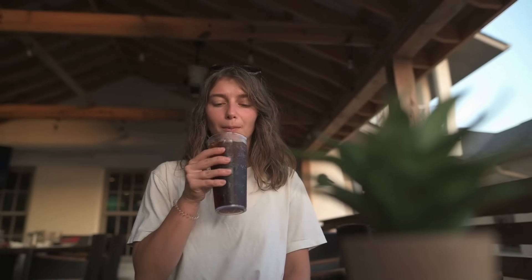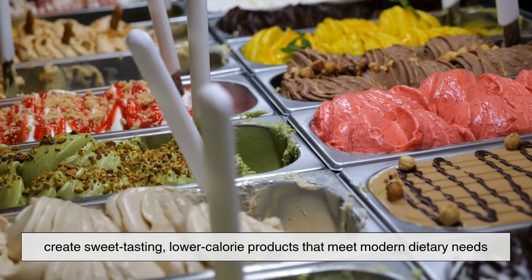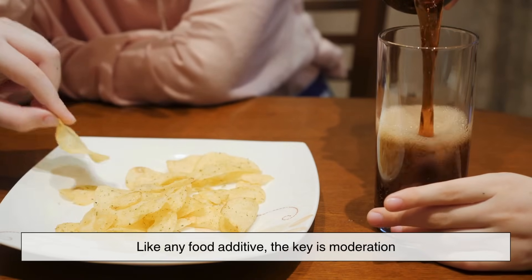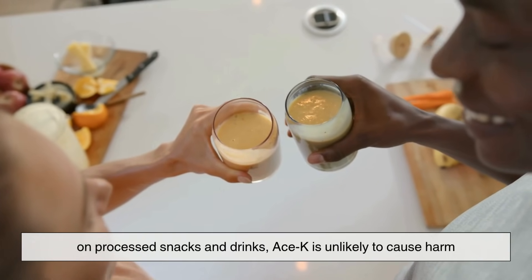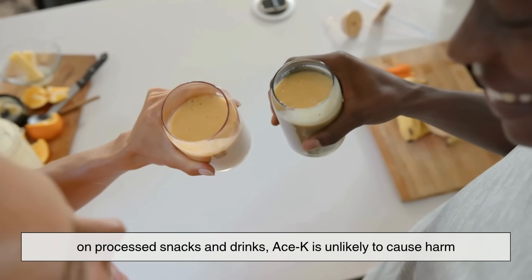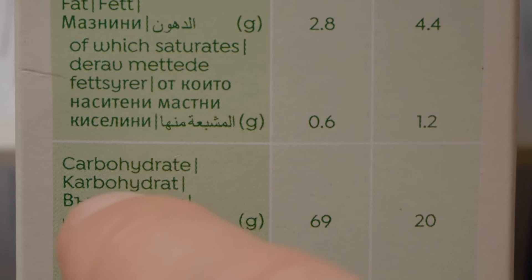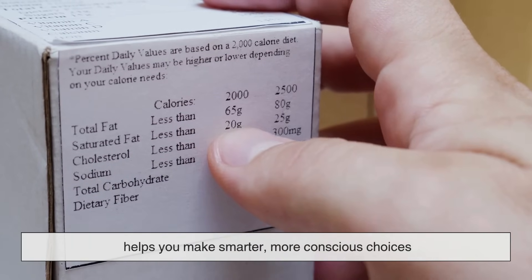So, what should you take away from all this? Acesulfame potassium is one of the many tools food scientists use to help create sweet-tasting, lower-calorie products that meet modern dietary needs. It's not perfect, but it serves a purpose, and for many people trying to reduce their sugar intake, it's a helpful alternative. Like any food additive, the key is moderation. If you're consuming a varied, balanced diet and not relying heavily on processed snacks and drinks, ACE-K is unlikely to cause harm. It's still a good idea to stay informed and to read food labels with intention.